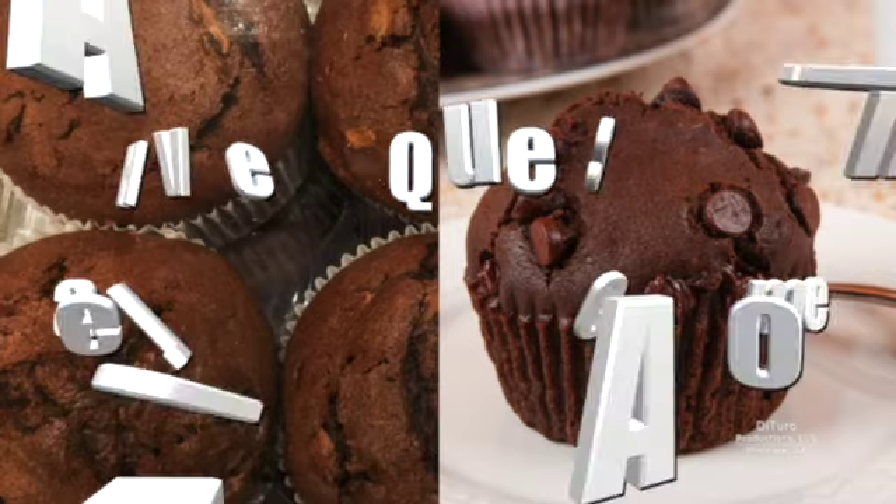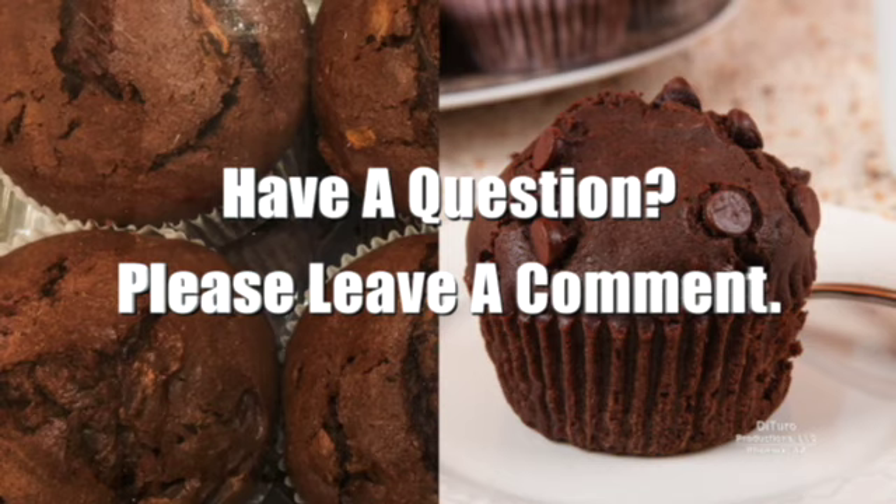Please leave a comment if you have any questions about this video. Thank you for watching, and healthy eating!